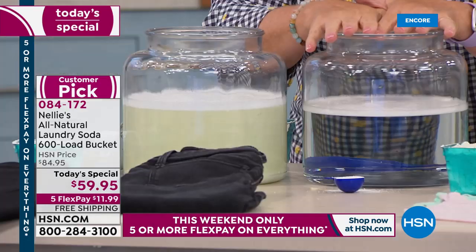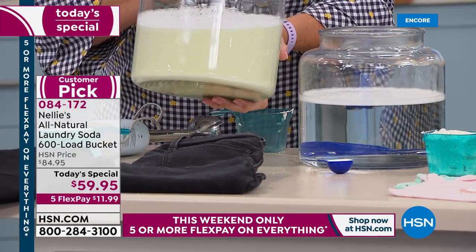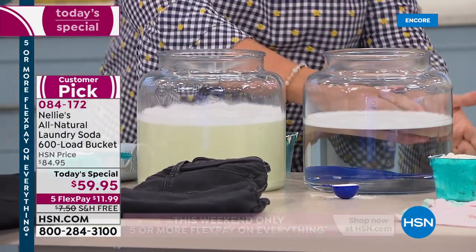Here's the difference — it's absolutely crystal clear. This is where we started with our scoop of Nellie's, and the detergent water is never going to clear up. We could wait till the cows come home — that's the difference. Thirty-day return policy.